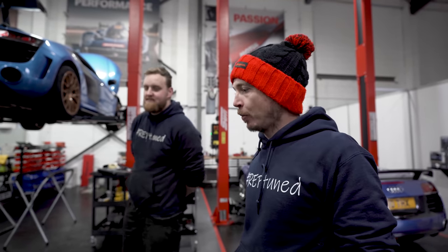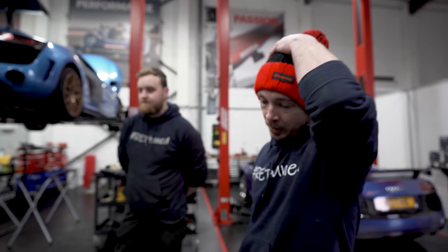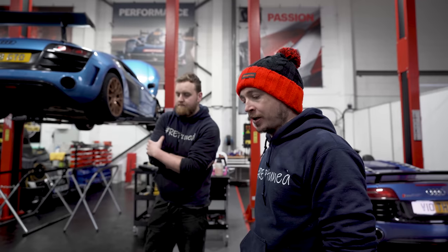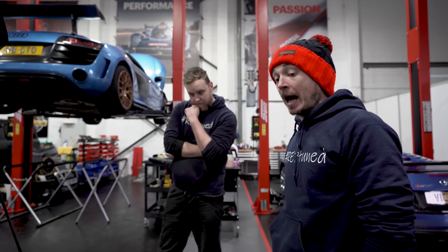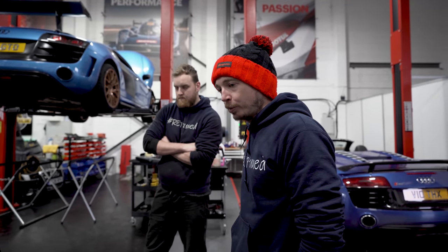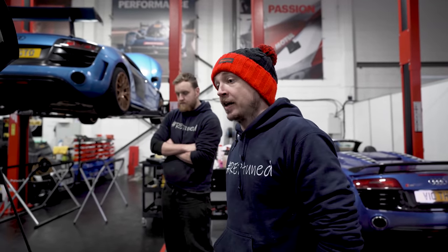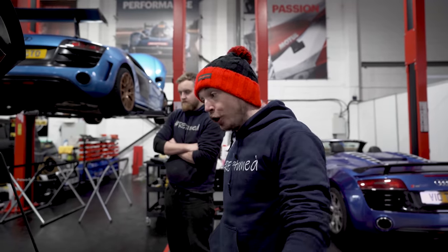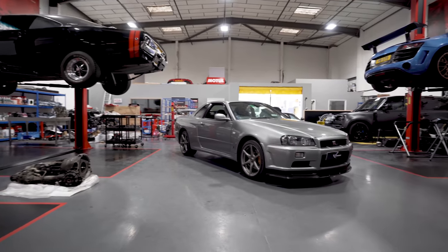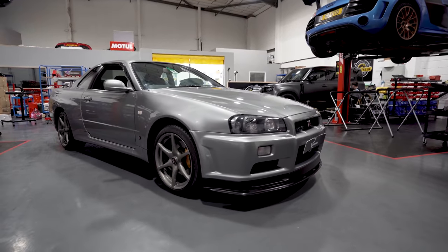Now we do thousand horsepower — look at the new 992 Turbo S, nearly 700 horsepower from the factory. The numbers just keep moving. This is too special not to show everyone. The guy who owns it is a car nut — he knows what he's got, which is a nice thing. He's gone out and bought brand new calipers. It is an investment. You could buy a 50-60 grand 34 GTR and bash it around, but this is something special.